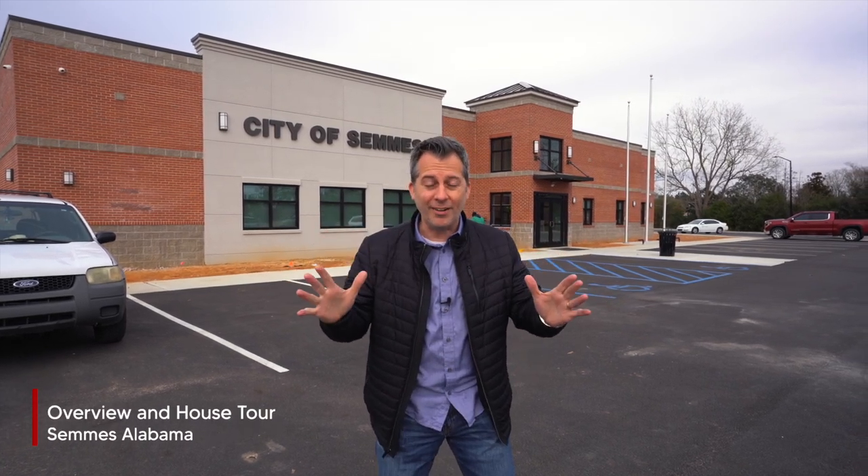I'm standing here in front of the City Hall in Sims, Alabama. As you can tell, they are still doing some construction and we are right across the street from some nurseries — which, by the way, Sims, Alabama is known for that. In this video, we're going to talk about all those details, as well as feature an incredible house with over two acres, over 5,500 square feet, and an amazing workshop that is a mechanic's dream.